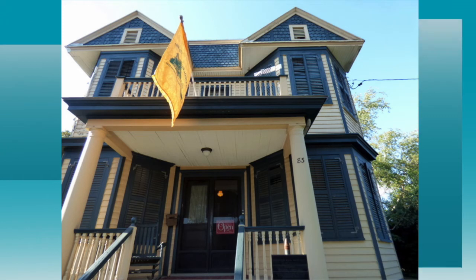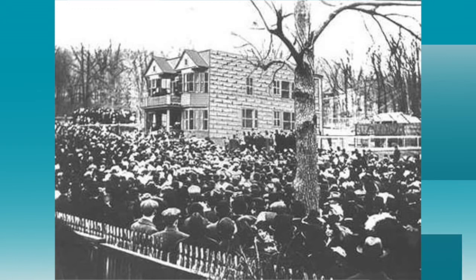The Botto House became a landmark because of major events in the labor industry that took place on the grounds. During the 1913 Paterson Silk Strike, the Bottos offered their home as a gathering place for the 15,000 strikers to hear rousing speeches by leaders of the Industrial Workers of the World, or the IWW. The strike was a turning point in U.S. labor history.